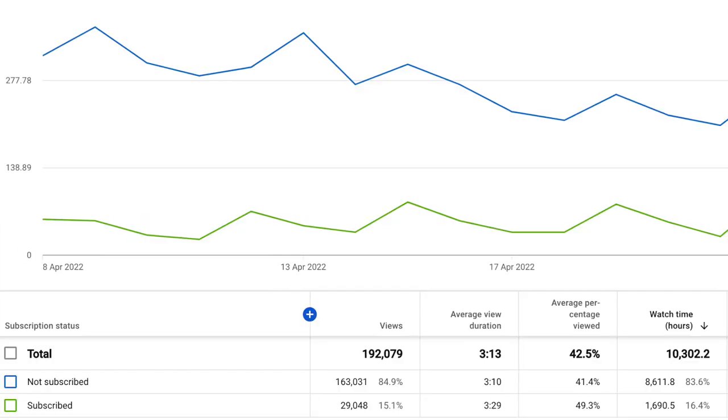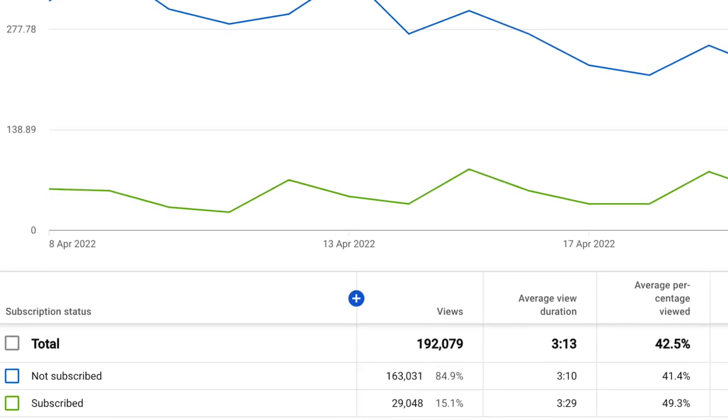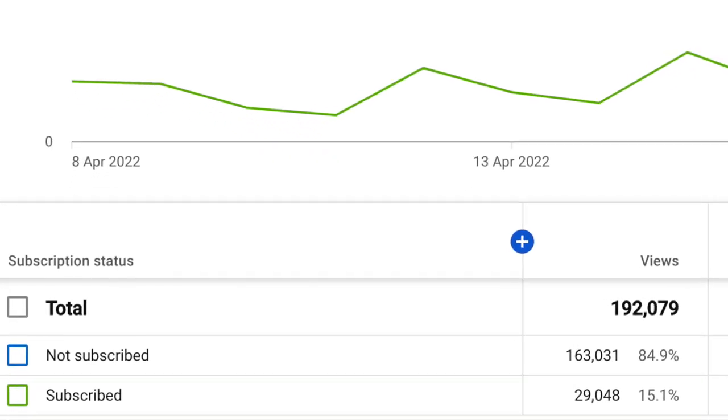I have a quick request. 85% of the people who will watch this video will forget to subscribe to my YouTube channel, but it would mean a lot to me if you would take the two seconds to hit that red subscribe button.